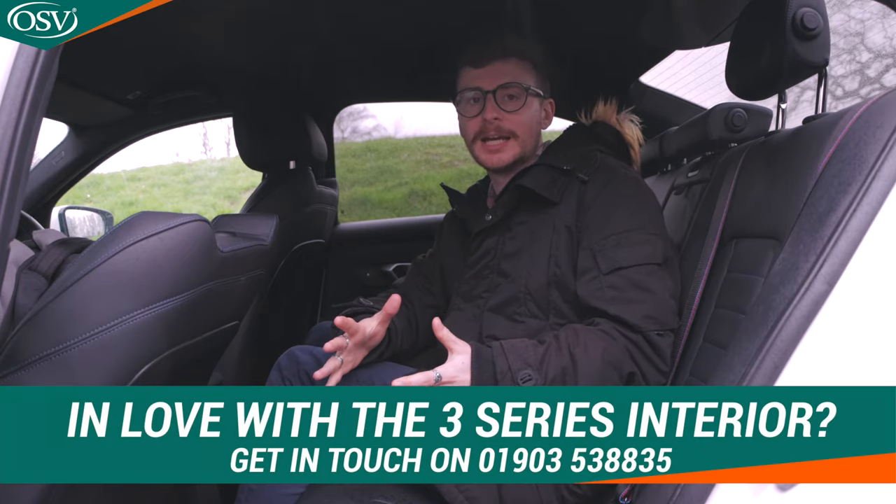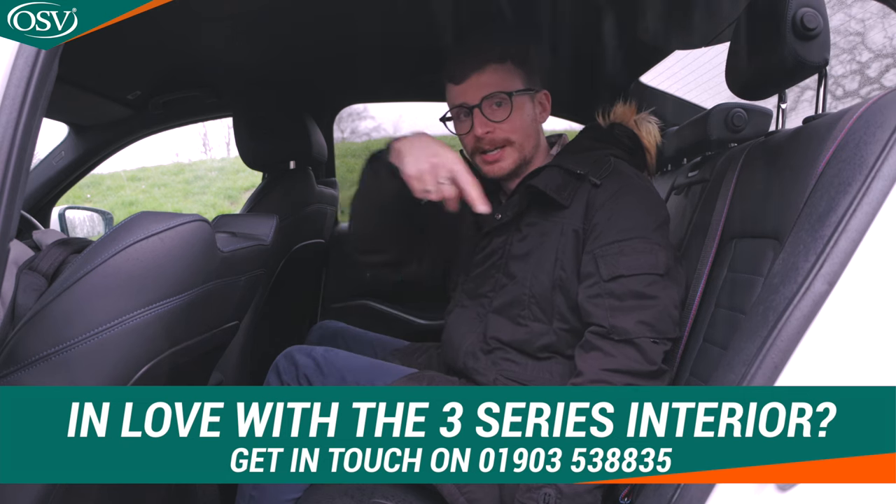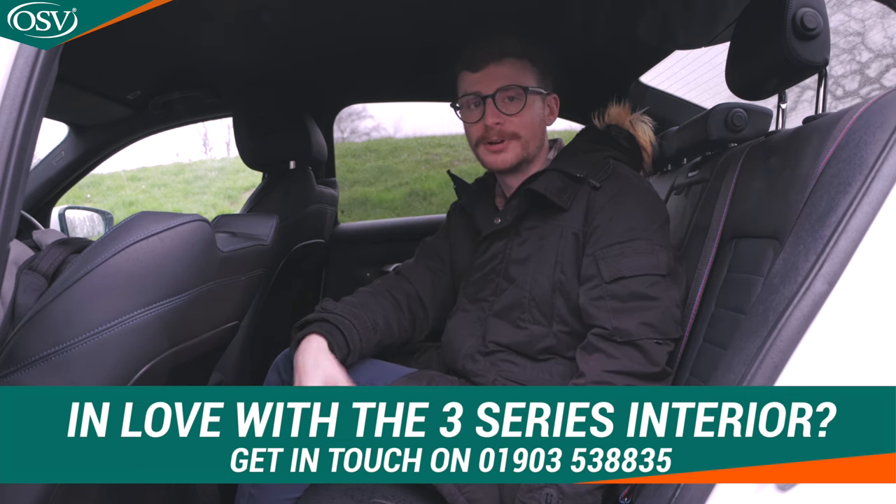What do you make of this interior? Let us know in the comments below. If you'd like to explore the different upholstery options and tech packs available, do get in touch with our vehicle specialists — call 01903 538 835 or click the pop-up banner to book a free consultation at a date or time that works for you.